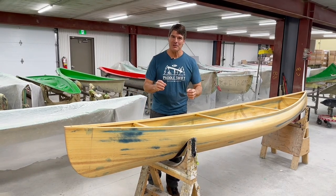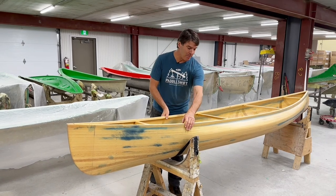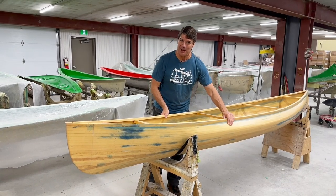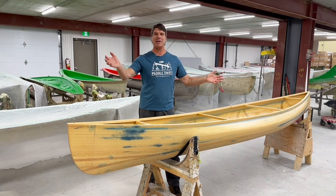We've got a super cool video to show you folks, and it's going to be how we take a plug — a wood strip plug — put it into production, build a mold, and have beautiful boats come out of that mold.